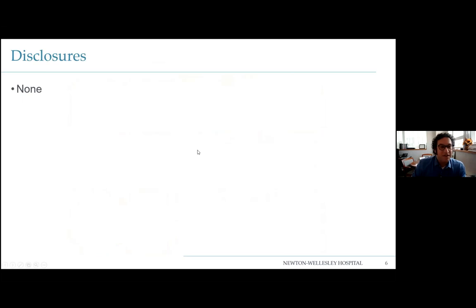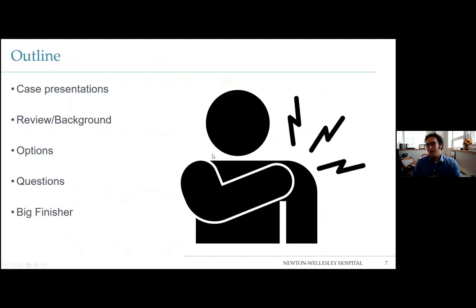Disclosures: we have none. The outline — a quick breakdown of what we're going to do: a few case presentations, a review and background of how to think about looking at a shoulder, some options for treatment, then questions. And of course, like anything else, there's a big finisher — a little dessert — for the end of Lunch and Learn.